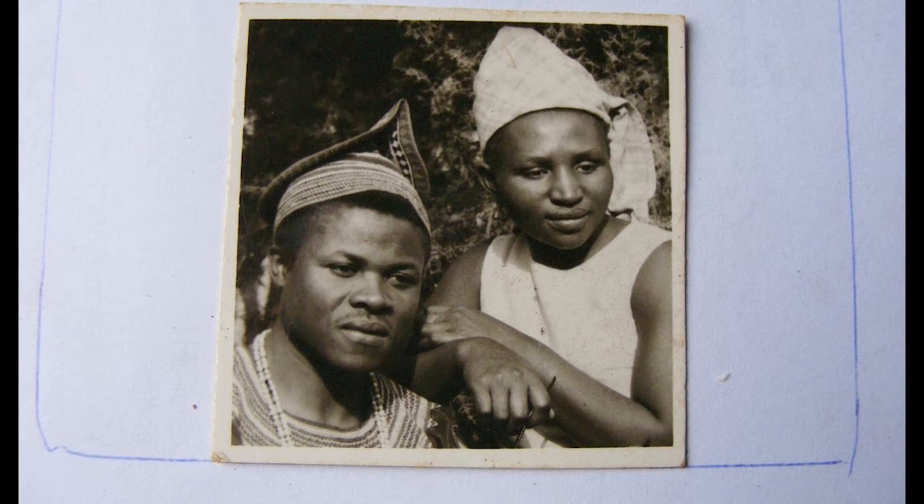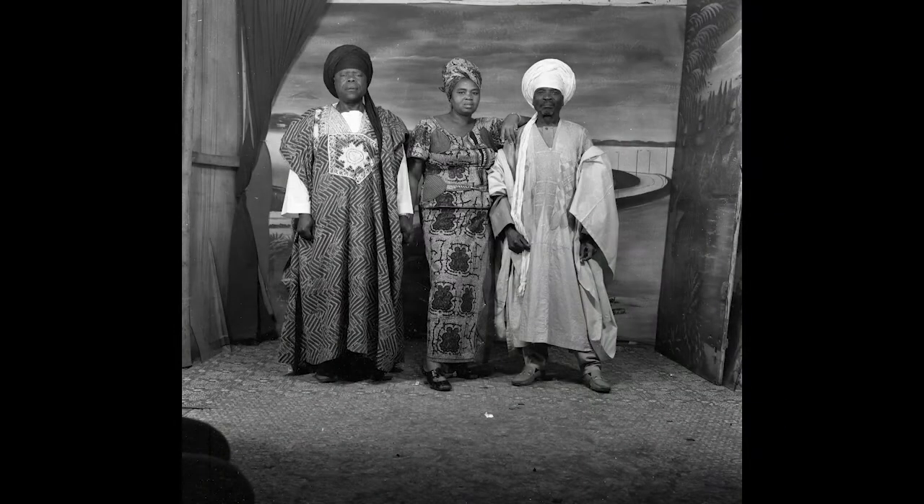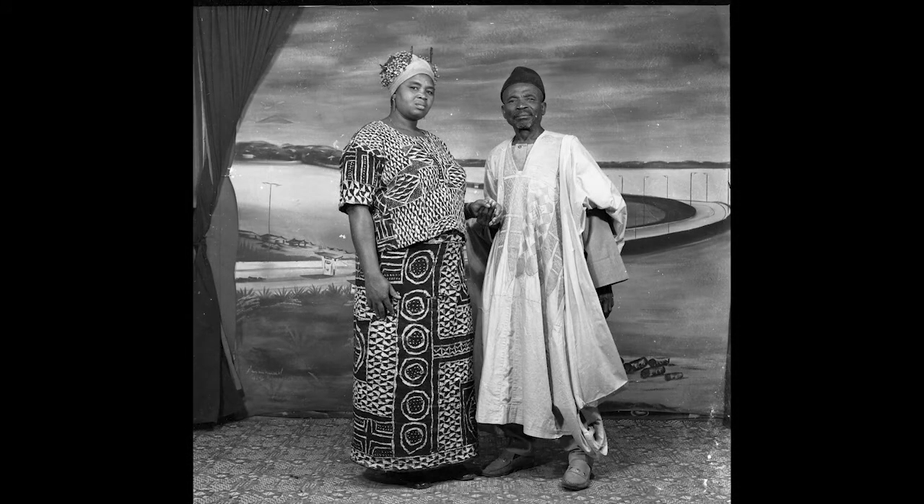The point about studios as physical spaces is that they allowed the photographer to control more aspects of the images than when photographs were taken outside. In a studio the photographer could offer a range of different painted backdrops, somewhere for clients to change clothes if they wanted several images in different costumes, a range of different studio props, and when electricity was available, studio lights to create uniformly lit images.